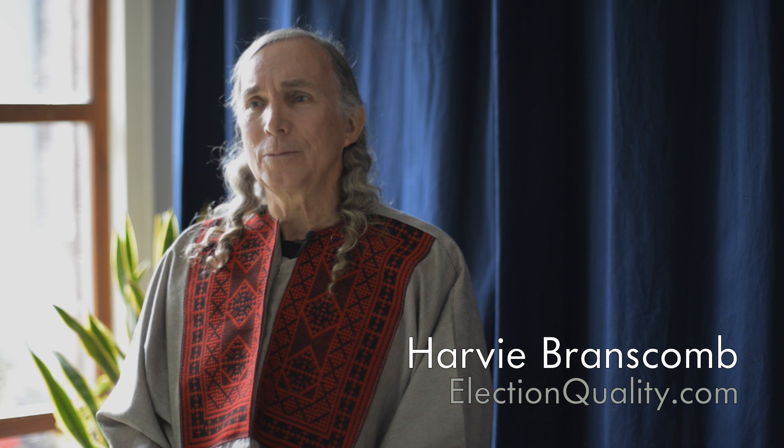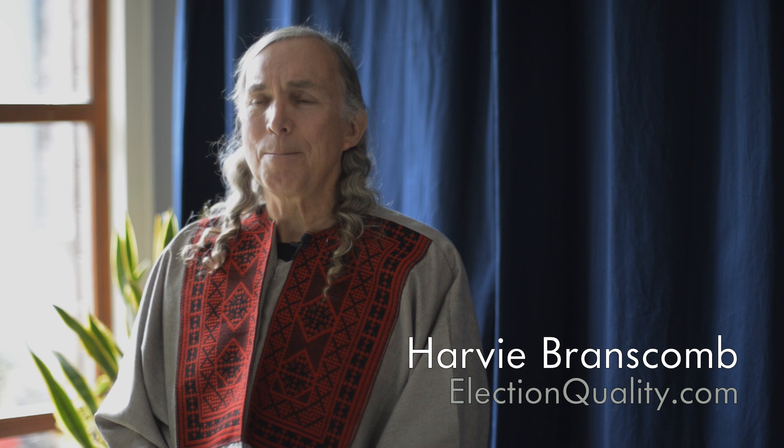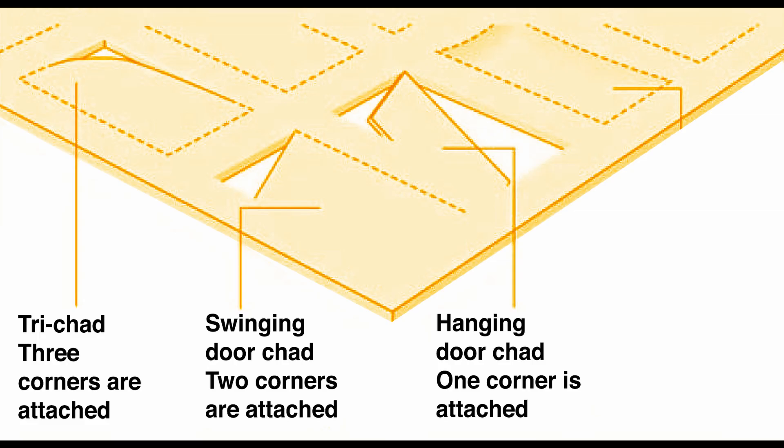In that election, a bunch of different errors showed up, and the one that became most well known was the so-called hanging chad. The ballots in some counties in Florida resembled an IBM punch card, and the way the voter would vote was to take a stylus and push out the square of cardboard from the card in the place representing their choice.